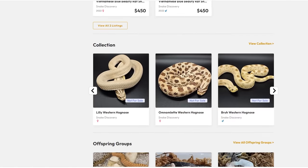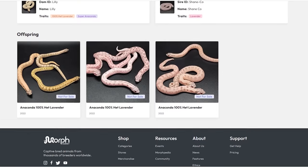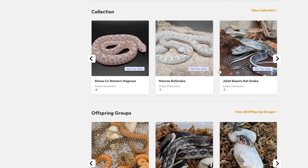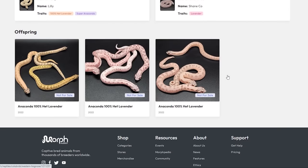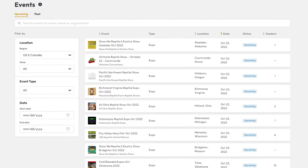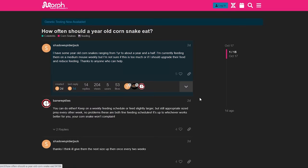On our store page, you can also see some of the breeders in our collection as well as the offspring groups we've produced. You're already familiar with the animals in our collection from our videos, but this is helpful when viewing a new breeder's collection if you see a snake you like and want to see what its parents or siblings look like. Morph Market has other services too — discover upcoming events, learn about reptile genetics on Morphpedia, and connect with other reptile lovers in their community forums. Sign up for a free account at MorphMarket.com or by downloading the Morph Market app.